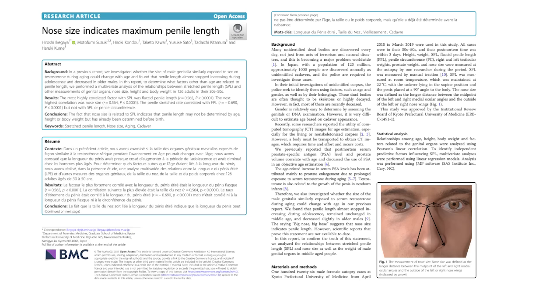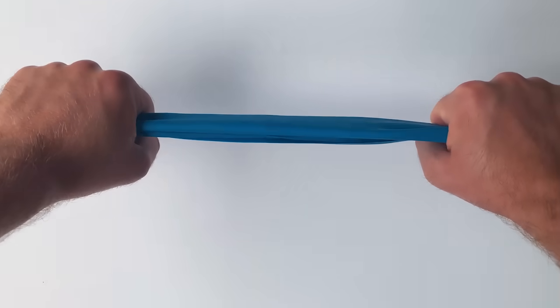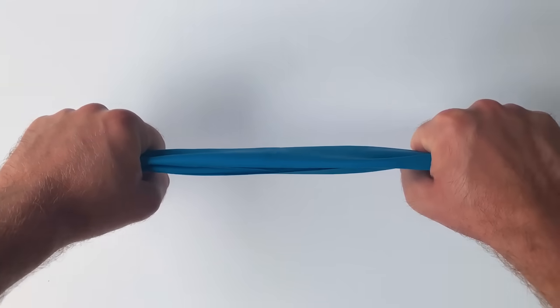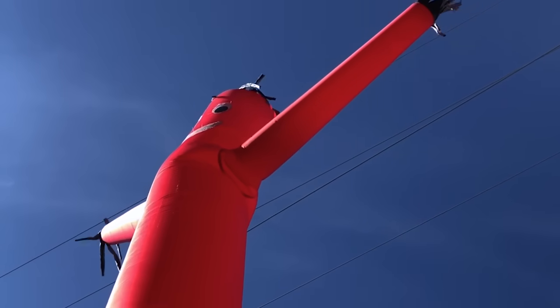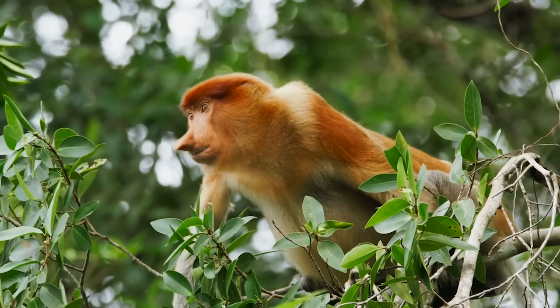Is the size of our nose related to the size of another sticking-out bit? Just last year, there was a study in Japan where scientists took a bunch of cadavers and measured their noses, then compared that to their SPL — stretched penis length — which is apparently a standard way of measuring a penis. And what they found was that the two measurements were highly related: a bigger nose meant a bigger SPL. That's not to suggest that our noses are the product of female-choice sexual selection, and that might only be part of the story with the proboscis monkey too.